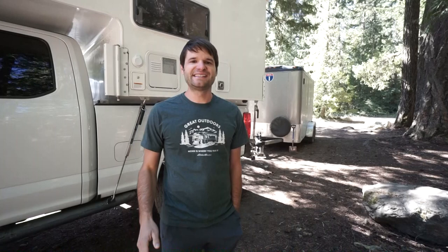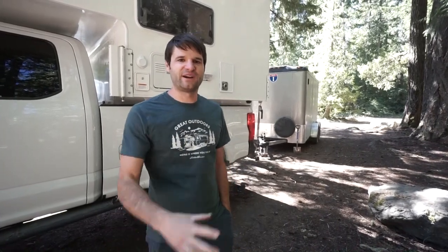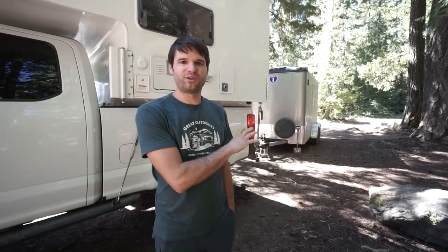Fuel mileage is a very important consideration when towing because it will determine how far you can go — your range. Your range is really determined by your fuel mileage and how much fuel you're carrying. For us we have a 55-gallon total fuel capacity with the truck, and if we're getting 10 miles per gallon that gives us 550 miles of total range.